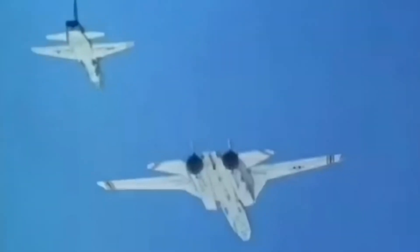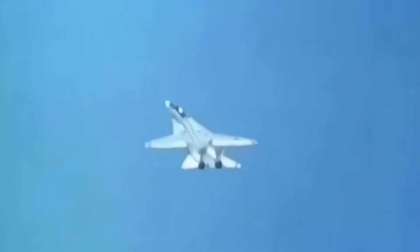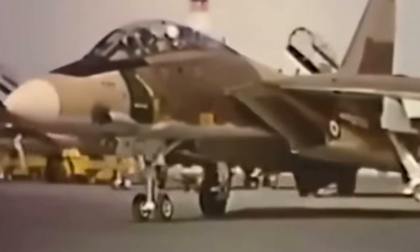Another fun fact: the radar on the F-14 was so powerful that in theory it could detect a large flock of birds in flight. While that wasn't its intended use, it shows just how far ahead of the curve this jet was in terms of detection capability.